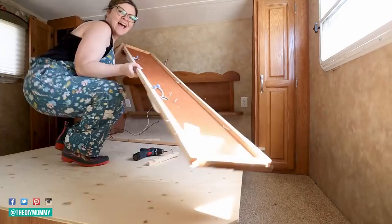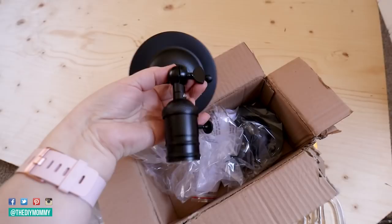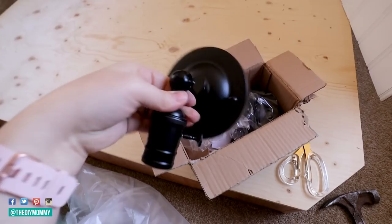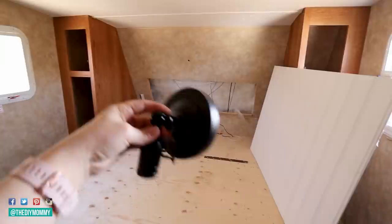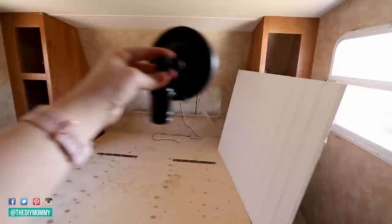I ordered these light fixtures off Amazon — they have a switch on them, so they're perfect for an RV. All you need to know about putting new light fixtures in RVs is they just require a 12-volt bulb, which you can special order off Amazon or elsewhere, and then just use a regular fixture. I'm going to have Shawn rewire the back before I put some panel board on it, and I'll put one of these on each of the top corners for some reading lights.